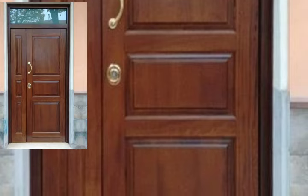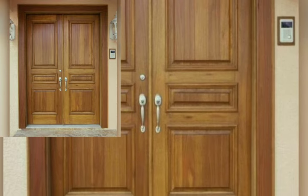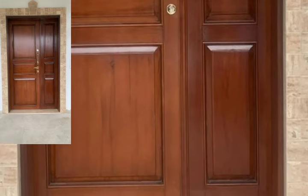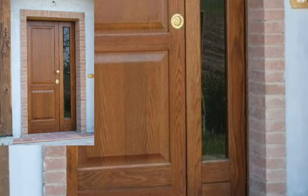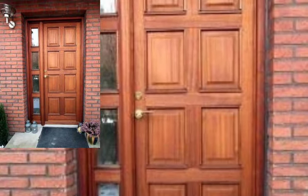In this video you will see stylish modern wooden door designs. I always try to bring more useful videos and more useful content for you guys. You will see the latest and stylish original wooden door designs.